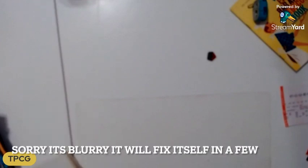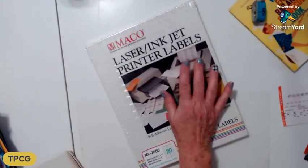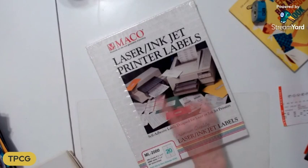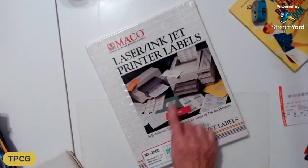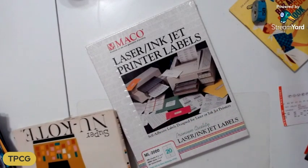I got the laser inkjet printer labels. I will always pick up these labels because they are fabulous — not only can I use them because I have a laser printer, but also for jelly plating, alcohol inking, painting, or whatever. They're great labels; you should pick them up.